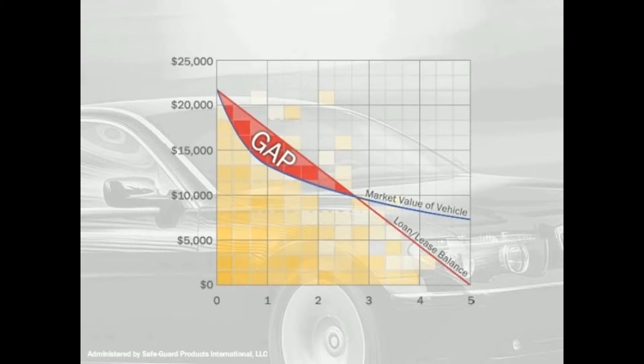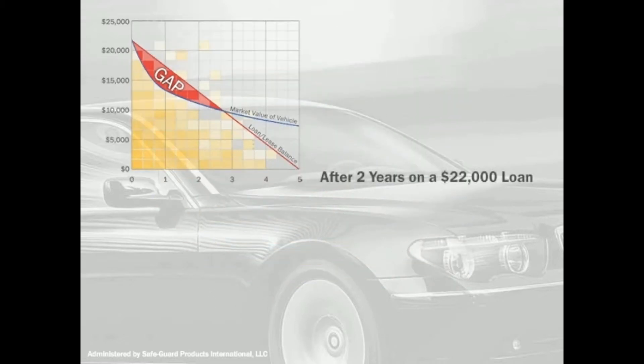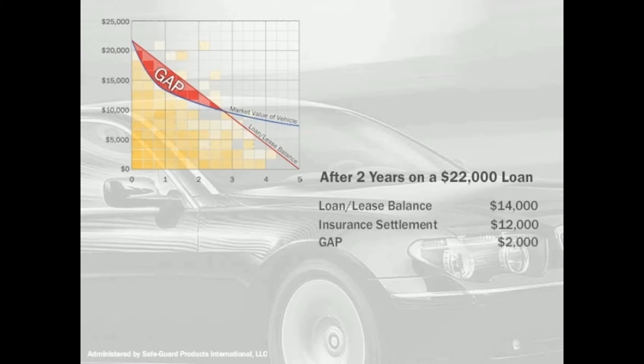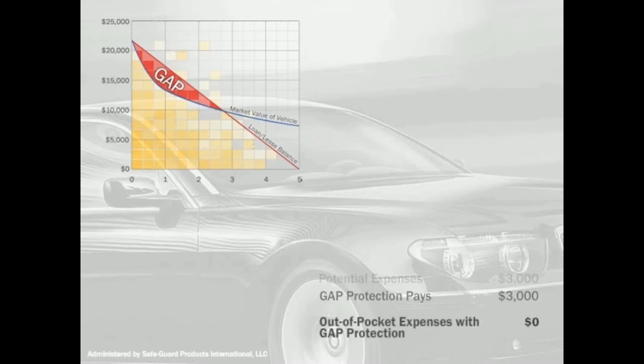Let's take a look at a $22,000 loan. Over time, as you pay off your loan, your vehicle loses value. Imagine after two years of ownership, your vehicle is totaled. Your loan balance is $14,000, but your insurance settlement is only $12,000. That leaves you with a $2,000 gap plus a $1,000 deductible. With Gap Total Loss Protection, this is covered for you.